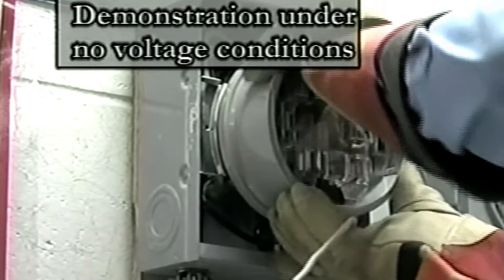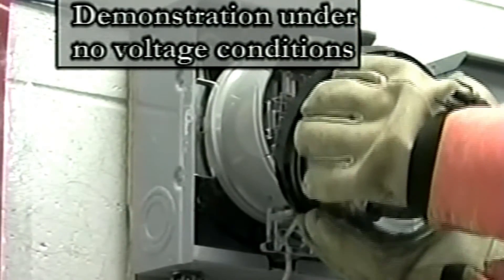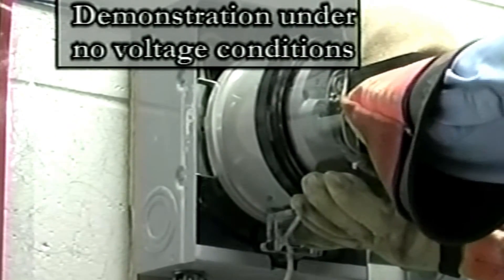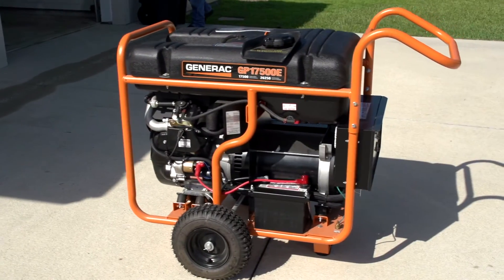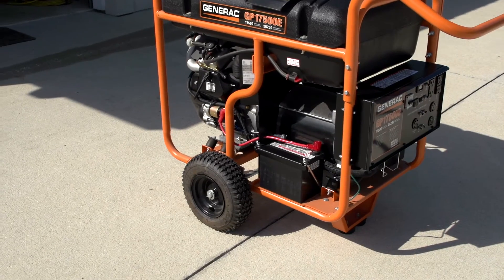A new type of switch available for portable generators is the meter-based transfer switch. This unit plugs directly into an electric meter can and allows operation of any circuits in the home up to the capacity of the switch and the generator. The customer controls the load. It's more economical to purchase a small window air conditioning unit to provide comfort to one room during emergency situations than to purchase a generator large enough to power a whole house central air conditioning system.